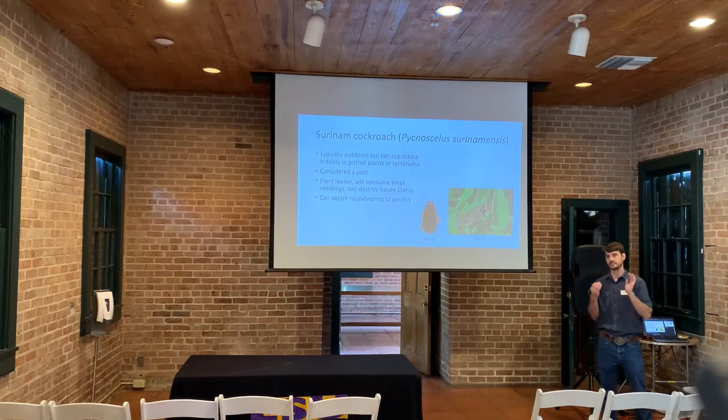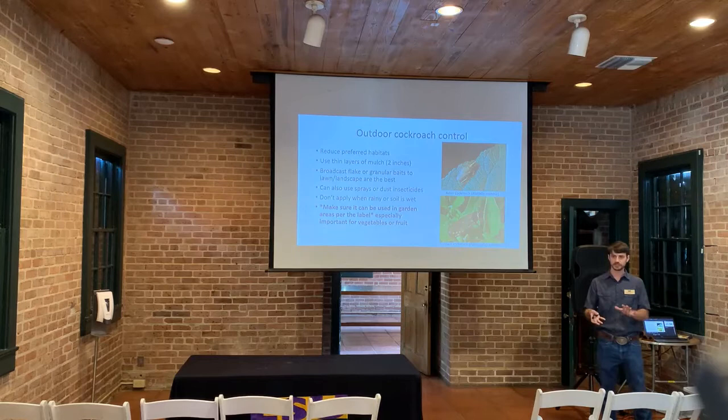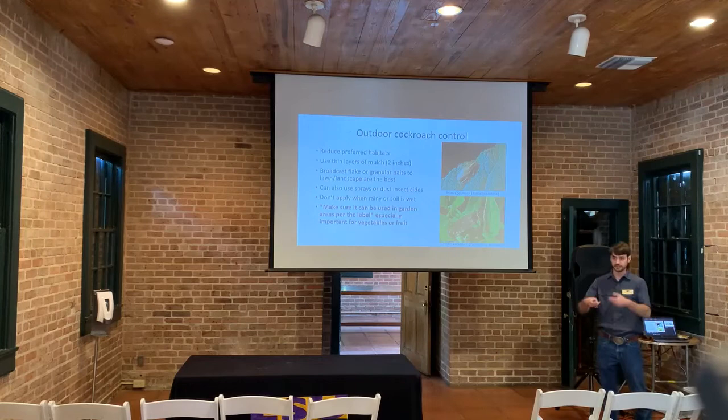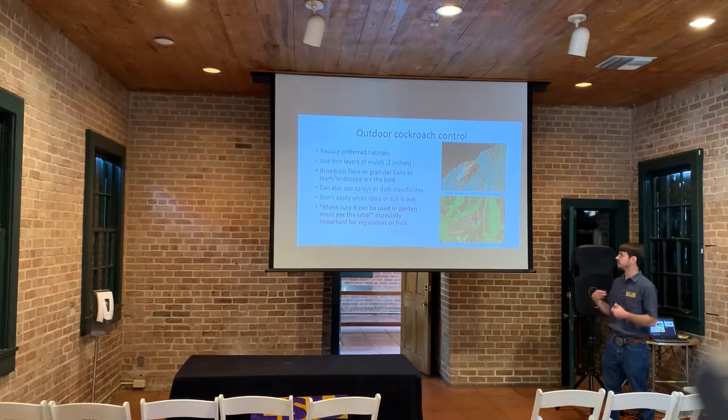Diatomaceous earth is one of the dust products you can use for cockroach control. For general cockroach control strategies, first we want to reduce preferred habitat like wood piles, mulch, and leaf litter around the home, and trim plants so they're not directly contacting the house. We also want to thin the layer of mulch — if we can keep mulch to about two to three inches thick, there will be fewer environments for cockroaches to inhabit. The preferred method is to use broadcast flake or granular bait insecticides, which are very palatable for cockroaches and they'll seek them out and feed upon them.